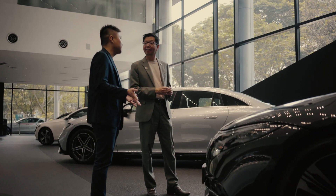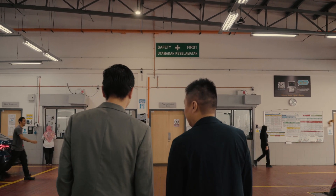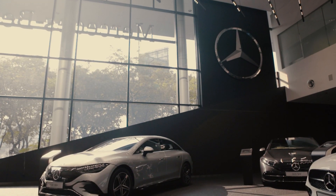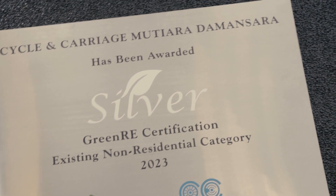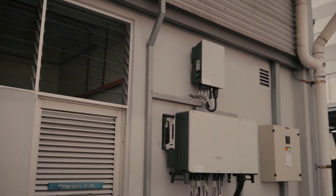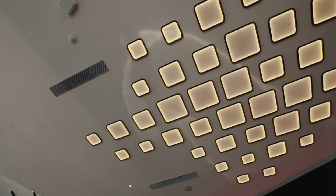During my tour, I've learned that all Cycle and Carriage branches have sustainability practices in place. The Mutera Damansara branch in particular has achieved a Silver Rating by Green RE. It means that this branch needs to demonstrate innovative features, efficient use of resources and materials, a focus on waste minimisation efforts, and the use of natural and LED lights.